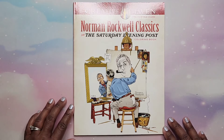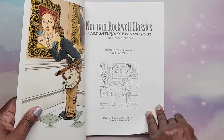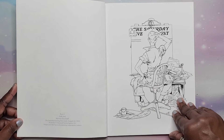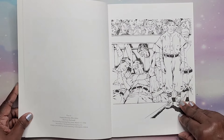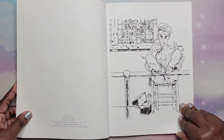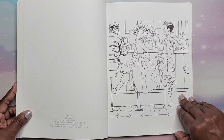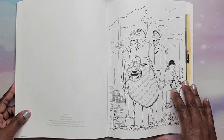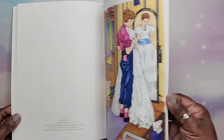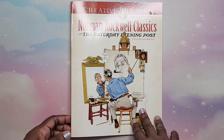Next I have Norman Rockwell Classics rendered by Sarah Jackson. If you like these, you can color them and look up the originals to try to color them the same way, or just have fun and do it yourself. I did one — it was fun to color. That is Norman Rockwell Classics from the Saturday Evening Post.